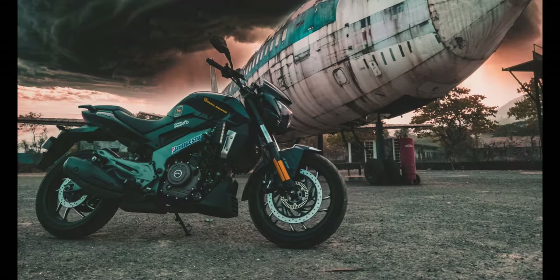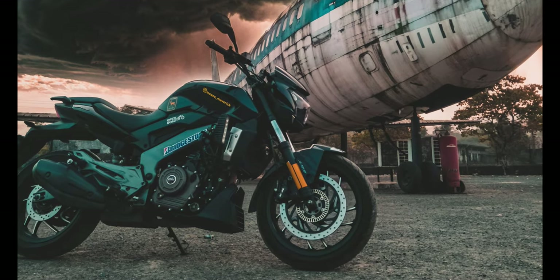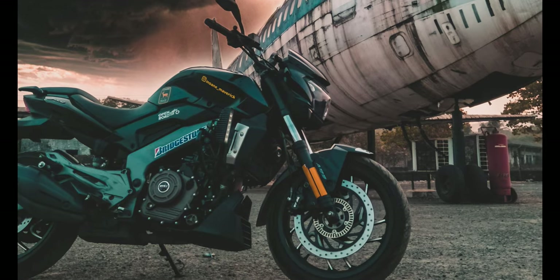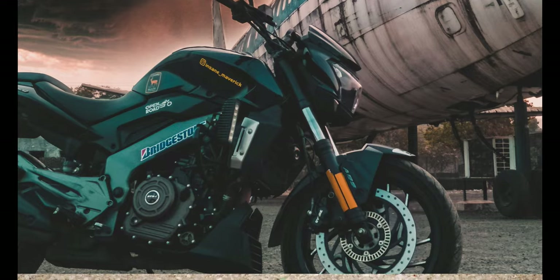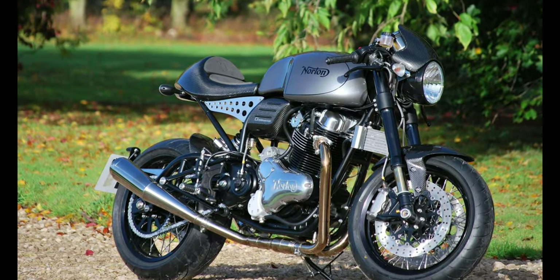Number 10: Norton Dominator. Motor: 961 cubic centimeters. Max torque: 90 Newton meters. Fuel capacity: 17L. Top speed: 185 km / 115 mph.